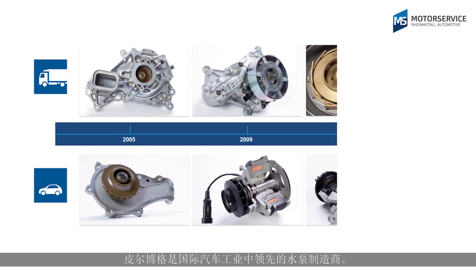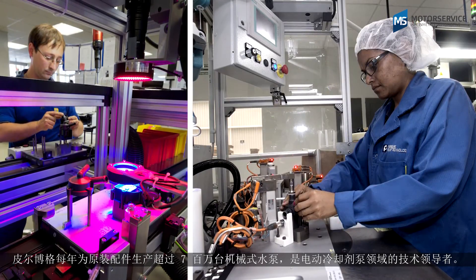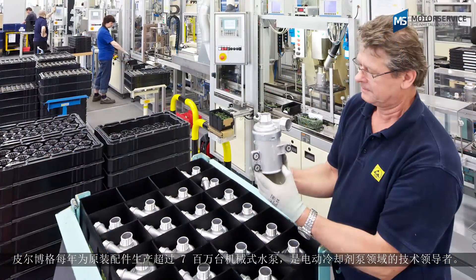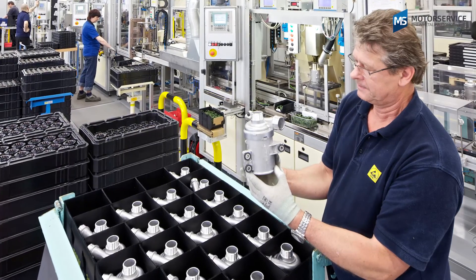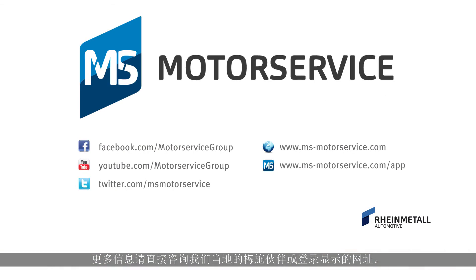Peerbook is a leading manufacturer of water pumps for the international automotive industry. Peerbook produces over 7 million mechanical water pumps alone each year for use as original equipment, and is a technology leader in the field of electronic coolant pumps. For more information, contact your local motor service partner directly or visit the website shown.